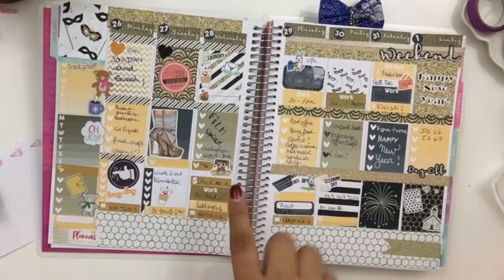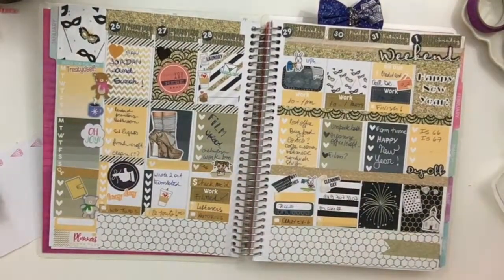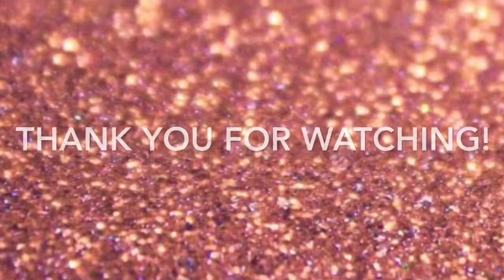Bye guys, thank you for watching, and see you on my next video!